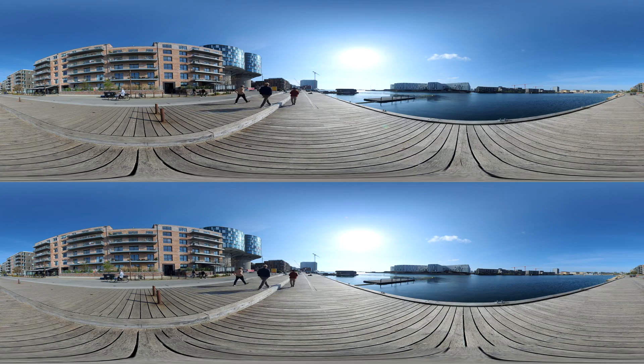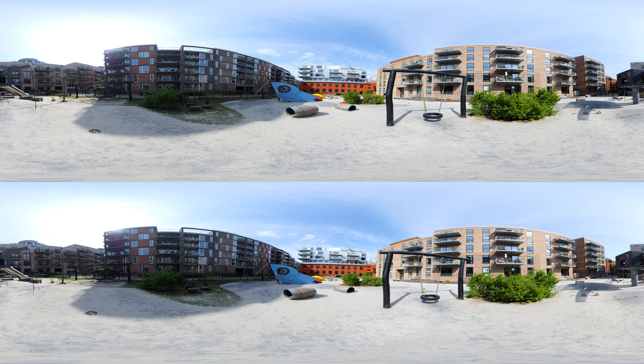The development of Norhoun continues Copenhagen's historical strategy of a step-by-step expansion into the surrounding sea. The Norhoun masterplan conceives the area as an urban archipelago, or a series of dense neighbourhoods on the water.